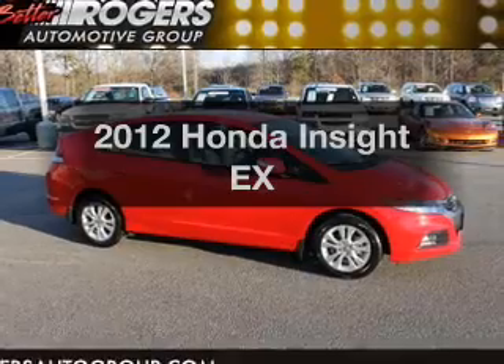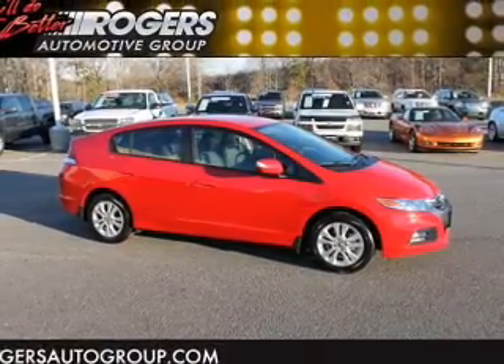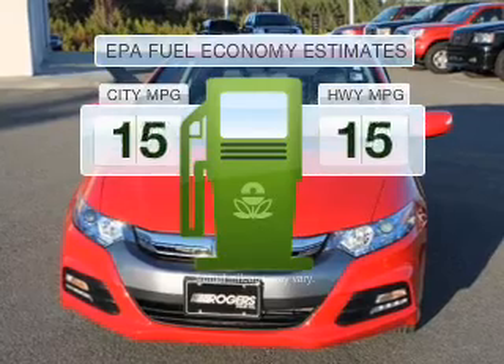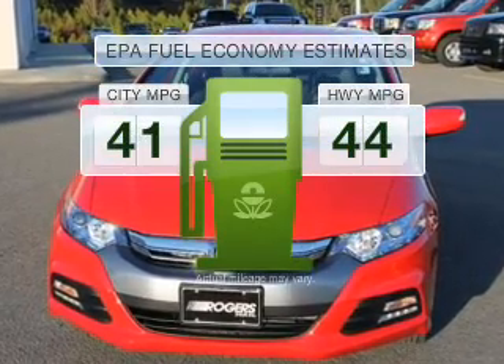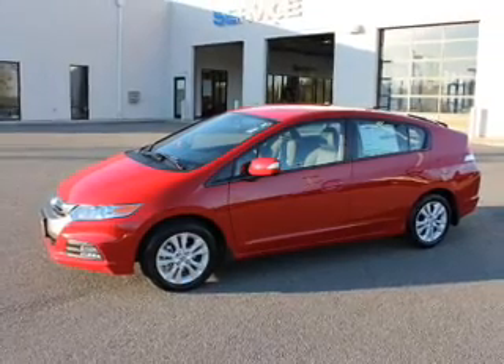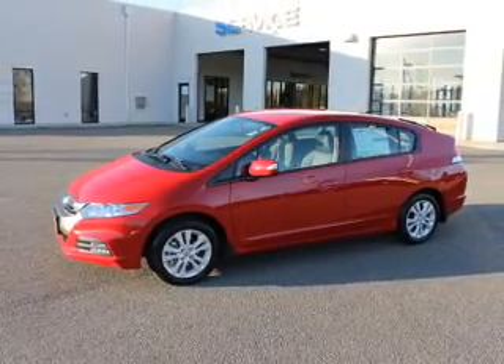Check out this 2012 Honda Insight. Travel the roads in style and comfort in this great vehicle. Save your money — make less trips through the gas station to fill your gas tank when driving this fuel-efficient vehicle, with an efficient four-cylinder engine that responds smoothly to its automatic transmission.